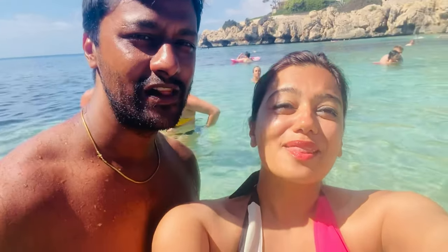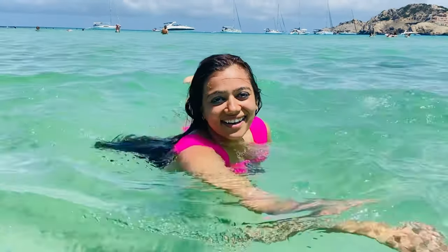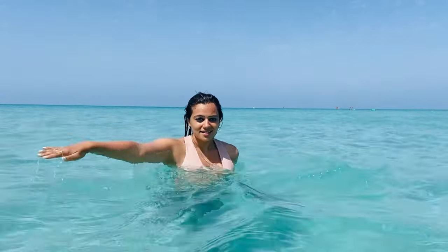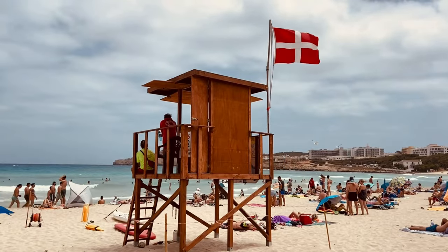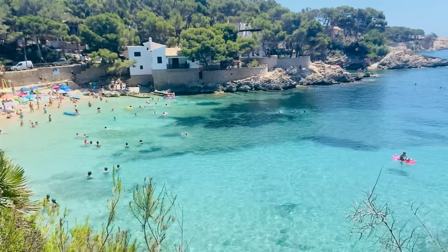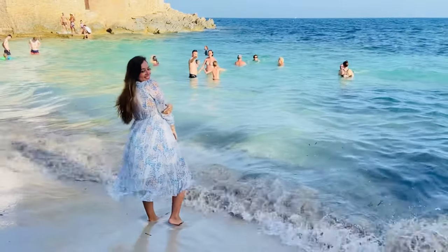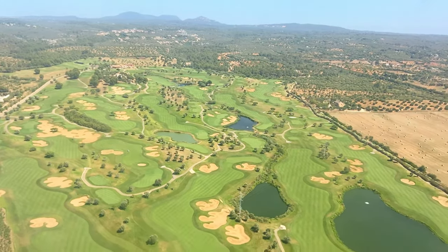Hi guys! Welcome to Mallorca! The first thought that comes to my mind when I hear this word is a paradise of crystal blue seas and sandy beaches. Mallorca, also called Mallorca, has been hands down our best beach vacation until now. I was amazed as the island is brimming with picturesque waters everywhere and drenched in natural beauty.